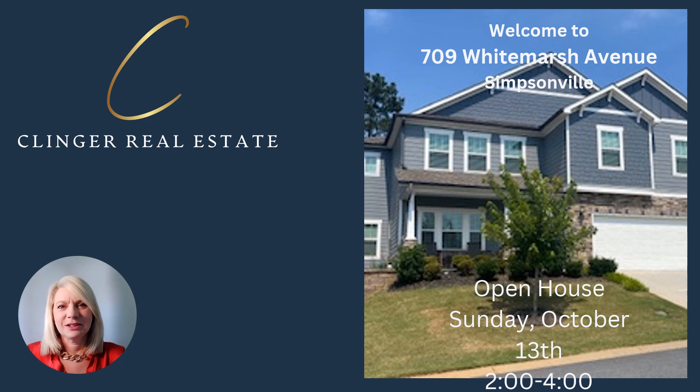Hello, this is Alicia Klinger with Klinger Real Estate. I'm here to invite you to an open house this Sunday, October 13th from 2 o'clock to 4 o'clock at 709 White Marsh Avenue in Simpsonville.